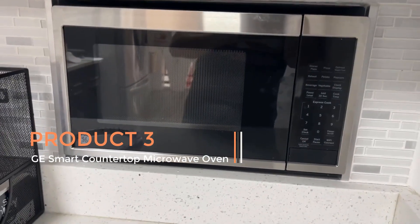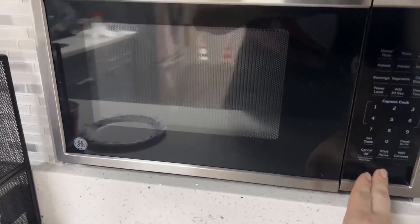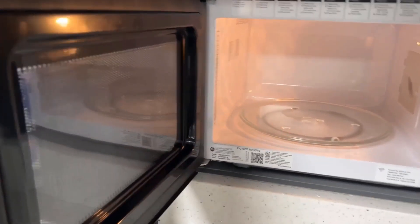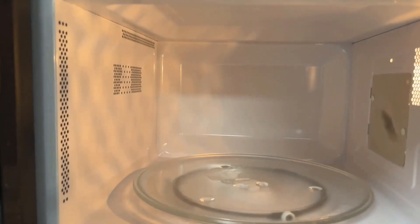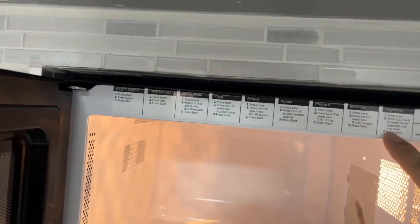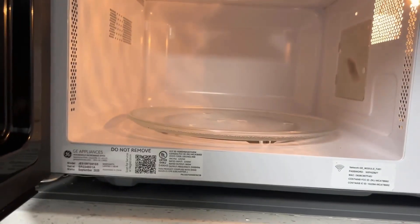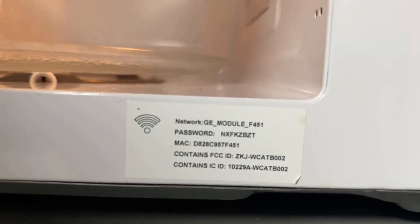Product 3: The GE Smart Countertop Microwave Oven is a modern and innovative kitchen appliance that combines advanced technology with user-friendly features. With a compact design suitable for countertops, this microwave offers a convenient solution for cooking and reheating meals. A standout feature of this microwave is its scan-to-cook technology, which simplifies the cooking process. By using a compatible app, users can scan the barcode on food packaging, and the microwave automatically adjusts its settings to cook the item optimally.